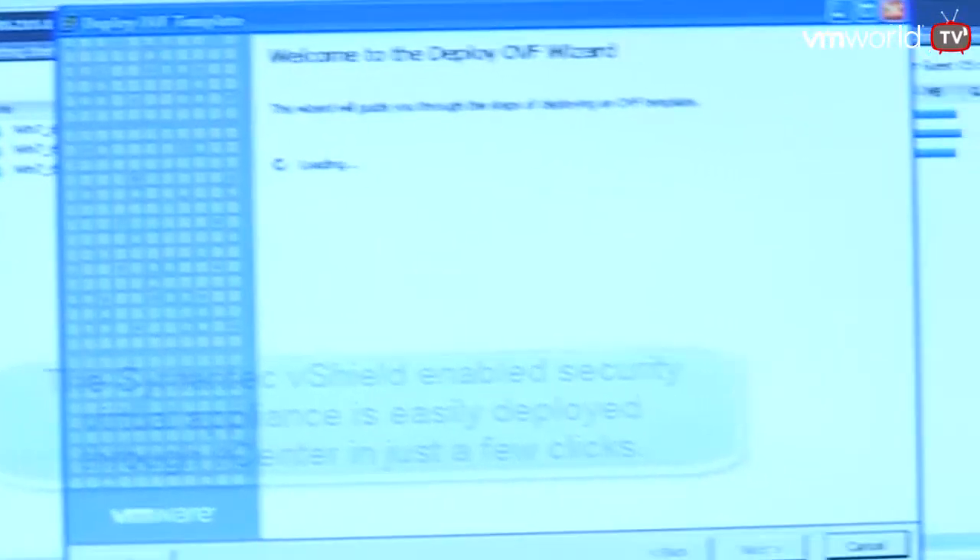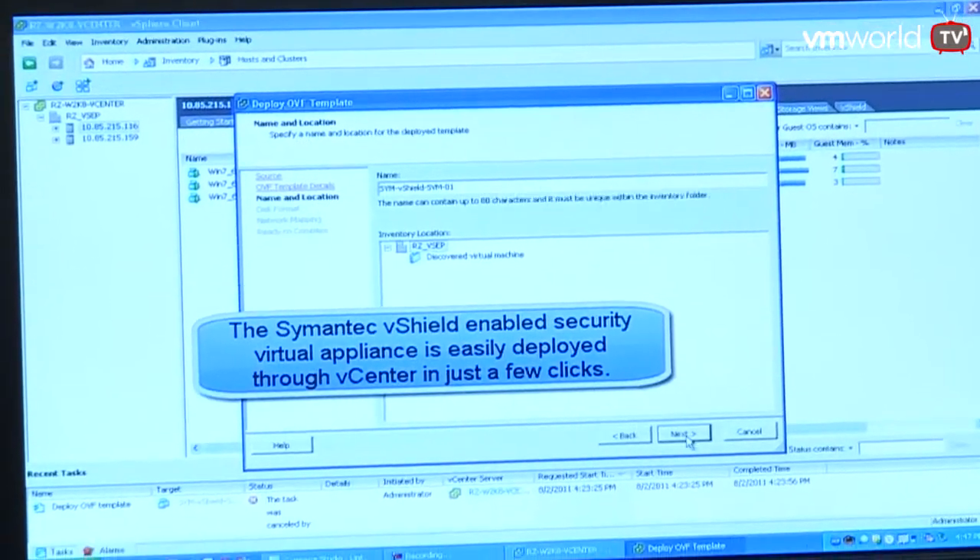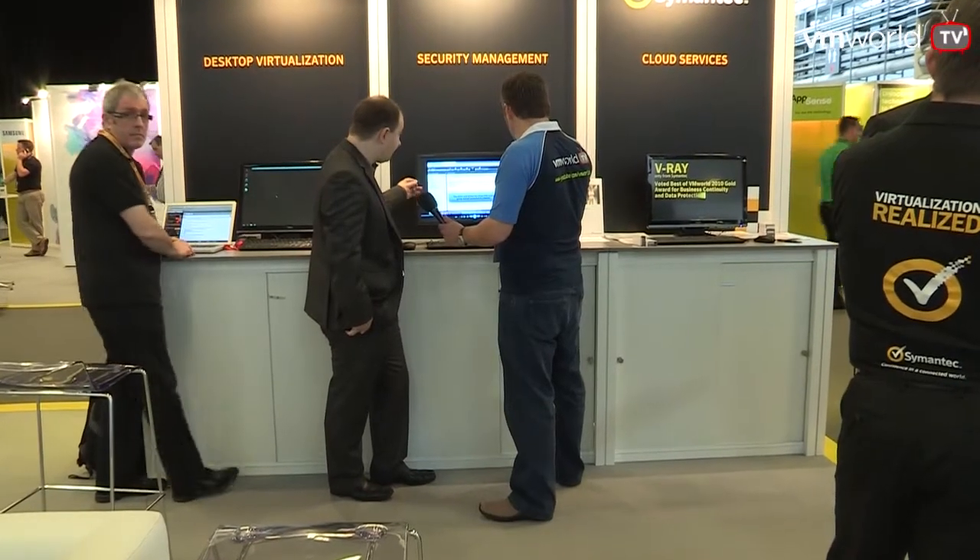Here at the Symantec stand with Paul, one of the senior product managers. Customers are talking about issues around AV storms and lots of disk IO when clients are updating. Symantec's Endpoint Protection 12.1 has significantly reduced disk IO when customers run scans or use their machines generally. They're also looking at how to use VMware's vShield Endpoint to further offload some of the processing technology in the product. Towards the end of next year, they're probably going to be GA-ing the code and customers should be able to get their hands on it at that point.